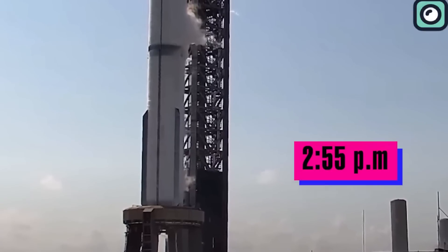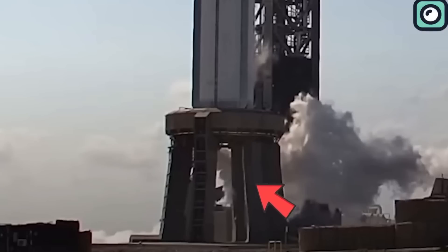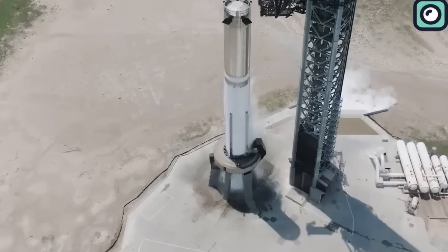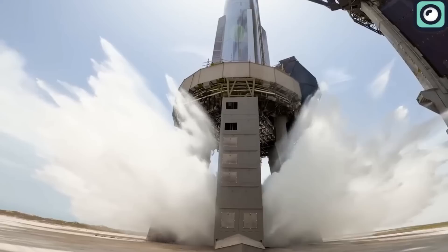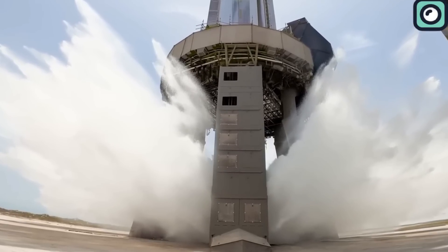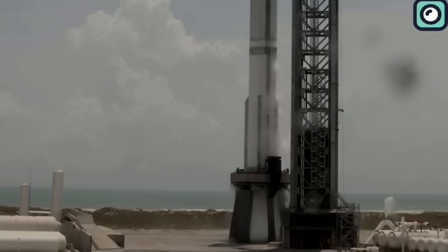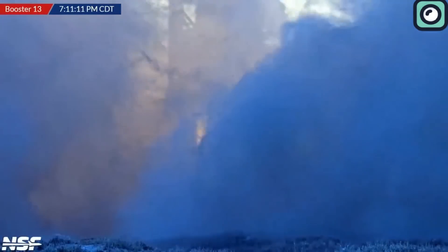Once fueling was complete, SpaceX activated the water deluge system — a protective setup that controls the intense heat and force generated during engine ignition by spraying water around the booster, reducing potential damage to the launch pad and nearby structures. Moments after the deluge system kicked in, all 33 Raptor engines on B-13 ignited, producing an estimated 7,000 tons of thrust. The test ran for approximately 9 to 10 seconds, allowing engineers to confirm engine performance without overheating. The ignition created a powerful visual effect, with flames reflecting off the frost-covered booster and large plumes of smoke visible across the area.